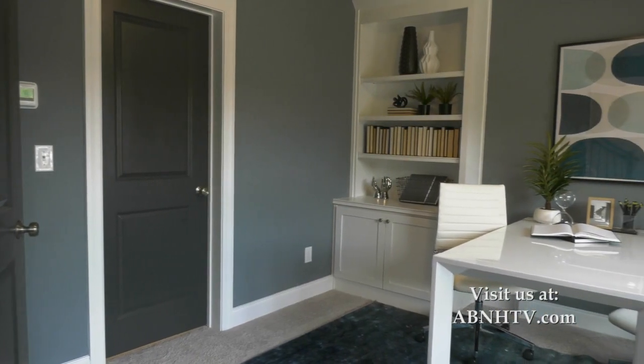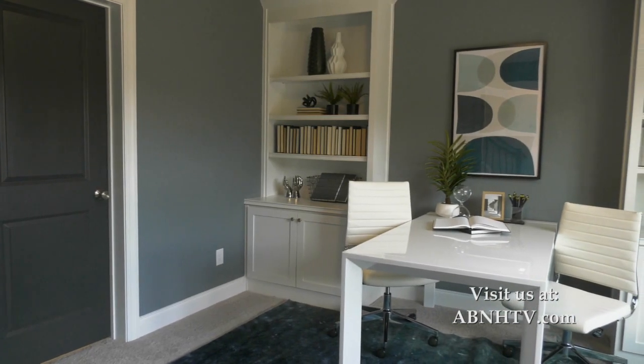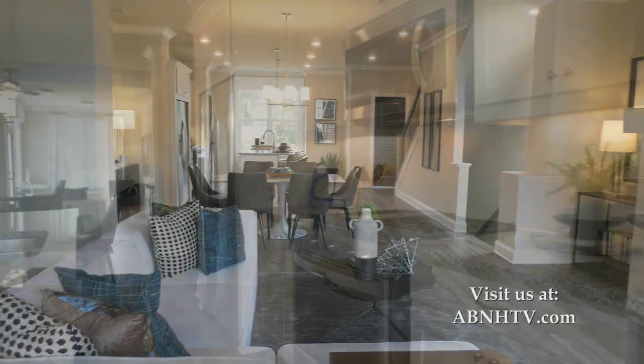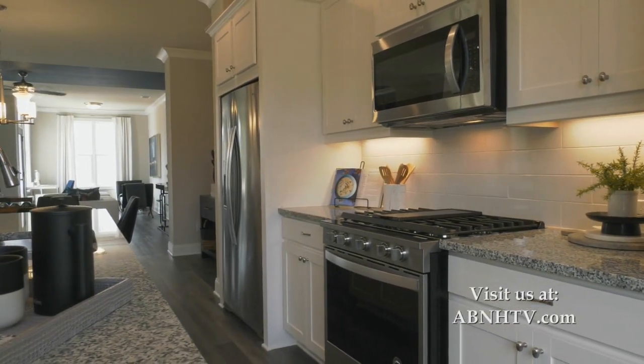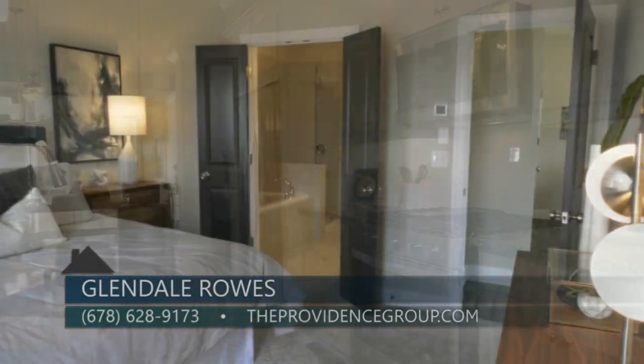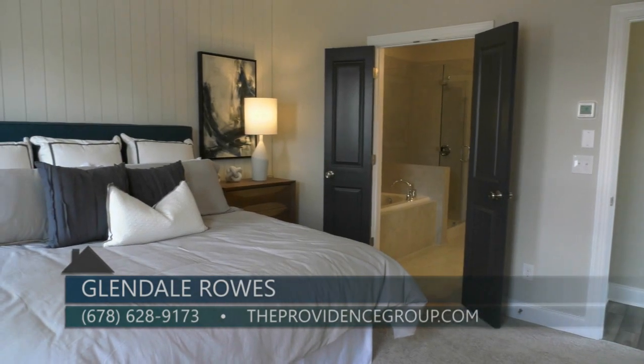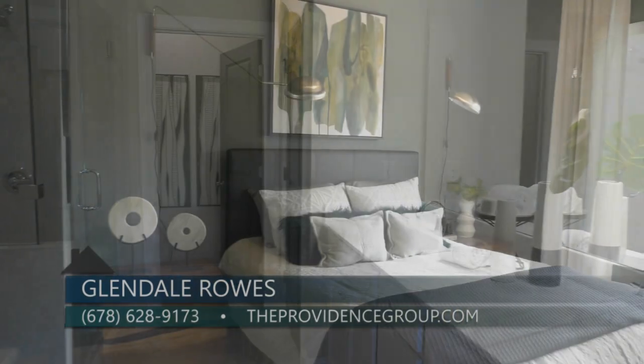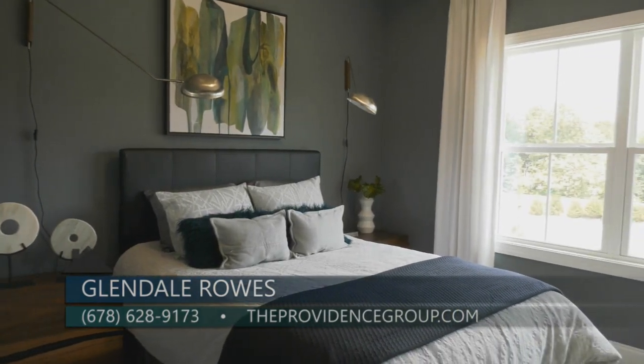We are here in this gorgeous model home — what can homebuyers expect to see from these townhomes? As you walk in, you're going to be on the terrace level, which has a flex space that could be great for a bedroom or an office with a bathroom located down there as well. As you walk up the stairs, you'll enter into an open space which has a chef's kitchen, a living room, a sunroom, and patio. Then on the third level, there will be a master bedroom with a master bathroom with a huge walk-in closet, and a secondary bedroom that also has its own bathroom.